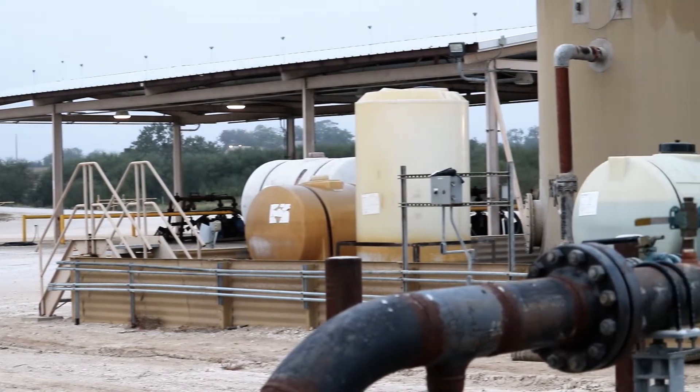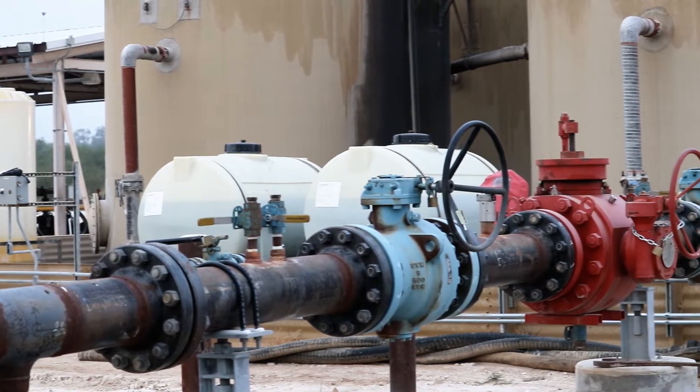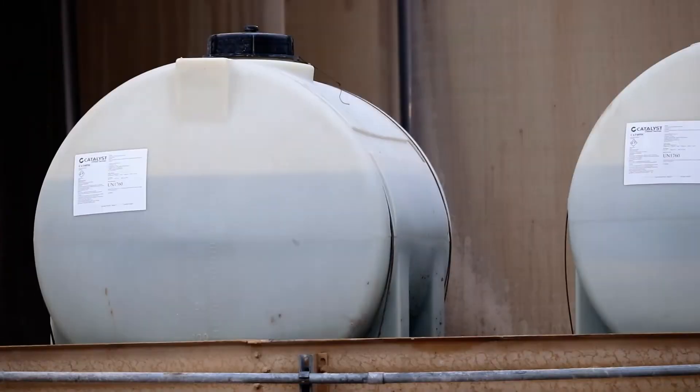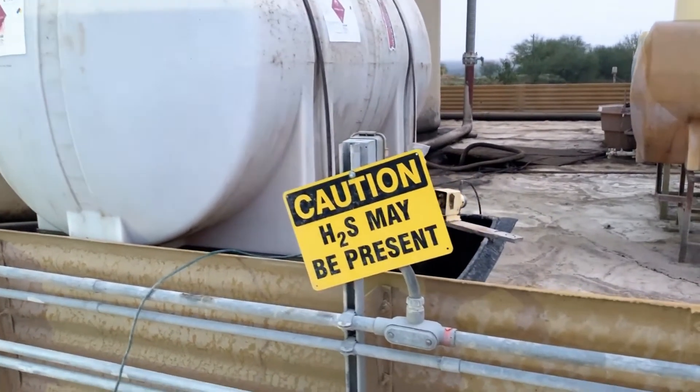It's hard to believe that one of the smallest tanks at a facility can account for some of the highest operating costs associated with a saltwater disposal or production facility, but what those chemical tanks lack in size, they make up for in expensive and hazardous consumables vital to the health of oil and gas facilities.